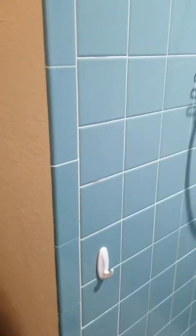Here is the master sink and the master closet. And the master bath — actually, it's a shower.